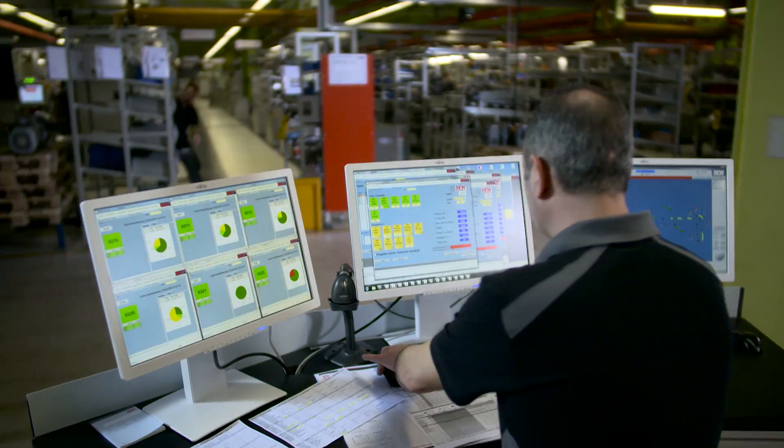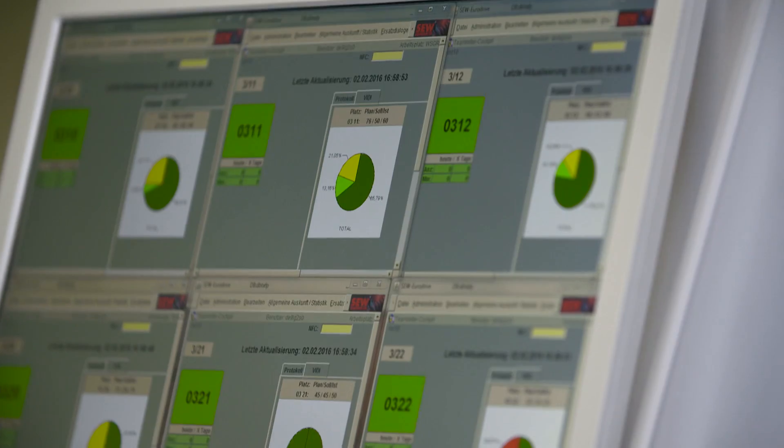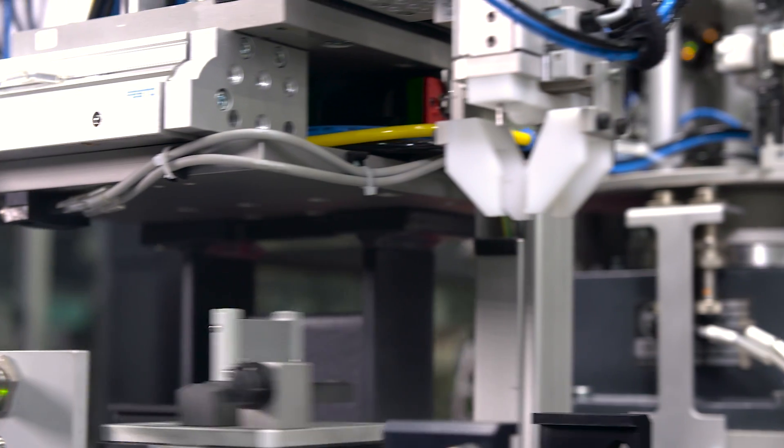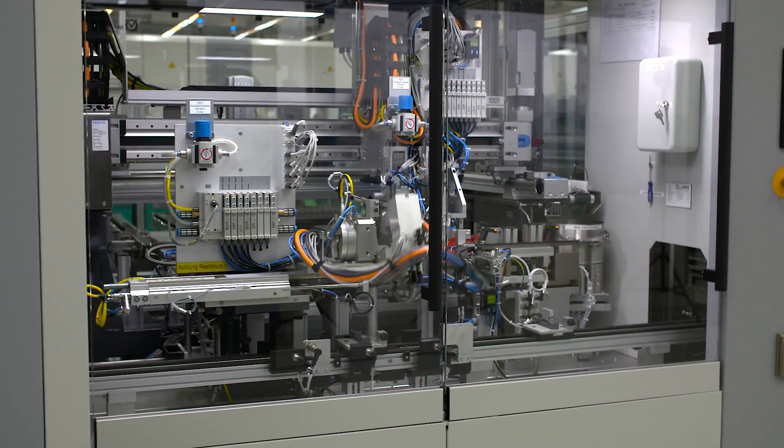The smart factory is not just an example highlighting innovations — the figures it leads to are also impressive. Compared to the old system, and depending on the product type, we've been able to increase productivity by between 20 and sometimes almost 50%. And at the same time we've achieved lead time reductions of over 60%. Less rejects, lower energy consumption, less downtime and set-up time.